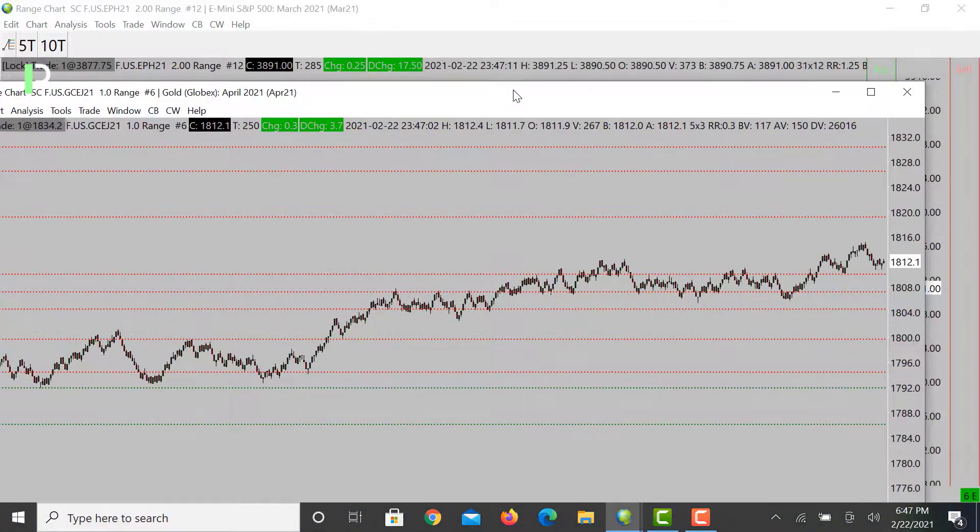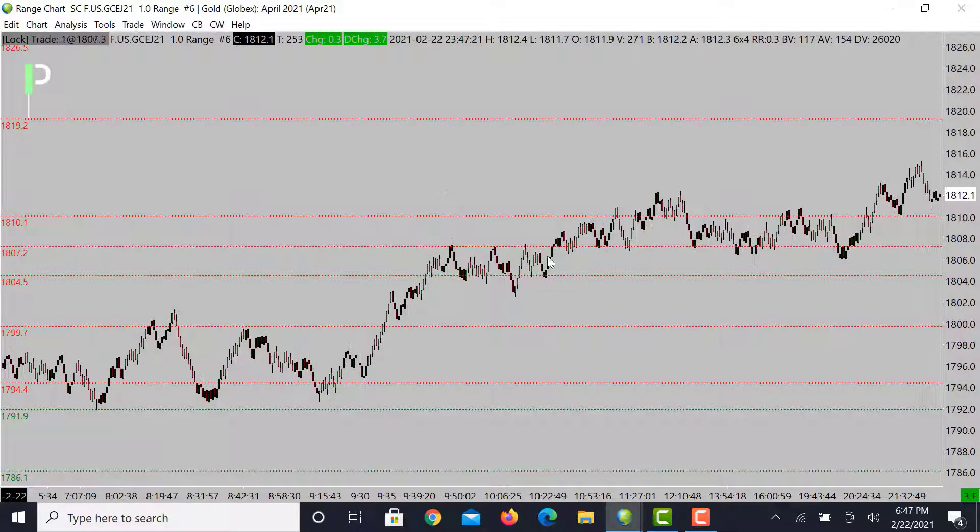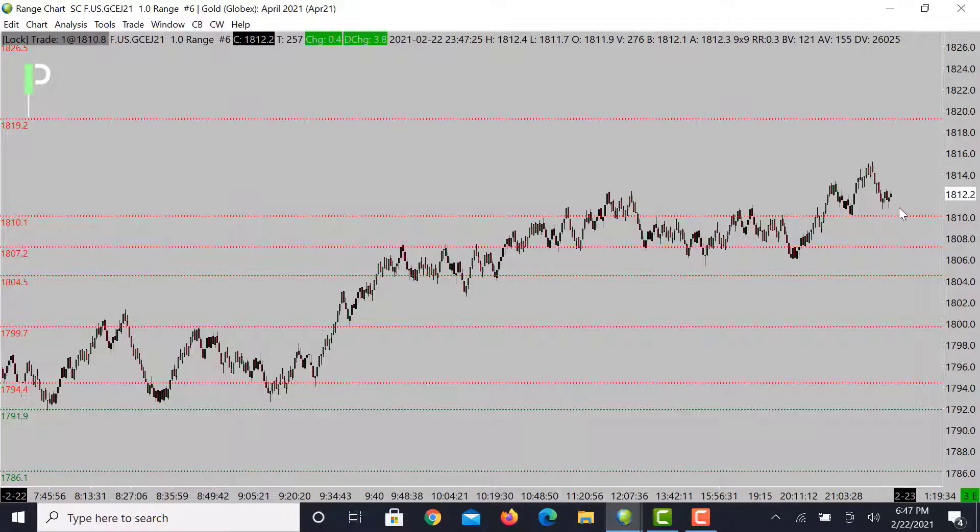Let's move over to gold and look at the levels we're watching. We had some nice resistance levels which are now acting as support. You can see 1810 is our first area of interest on gold for that support to hold. I want to see that market come back into this area, bounce from these 1810s, and try to get a move right back to the upside. If we can hold these 1810s, that's going to be a great move.